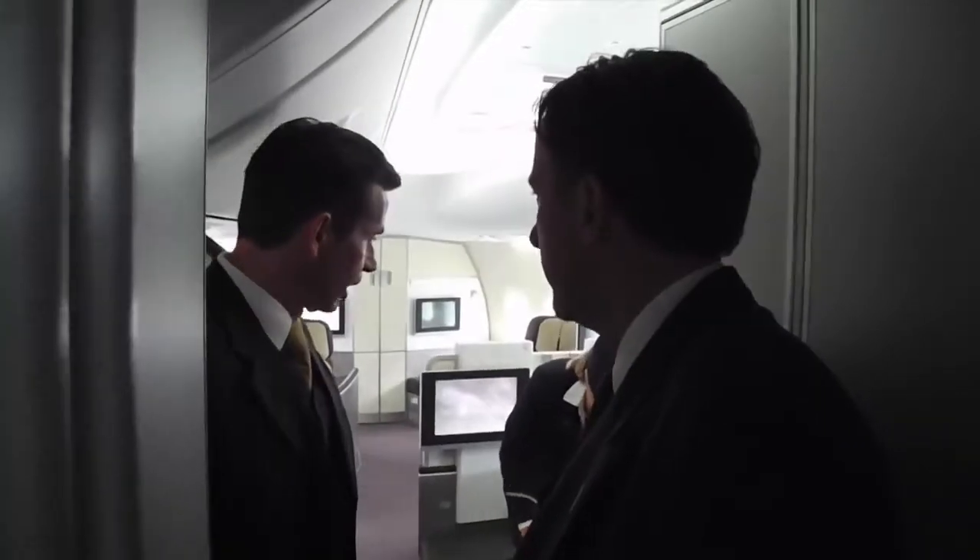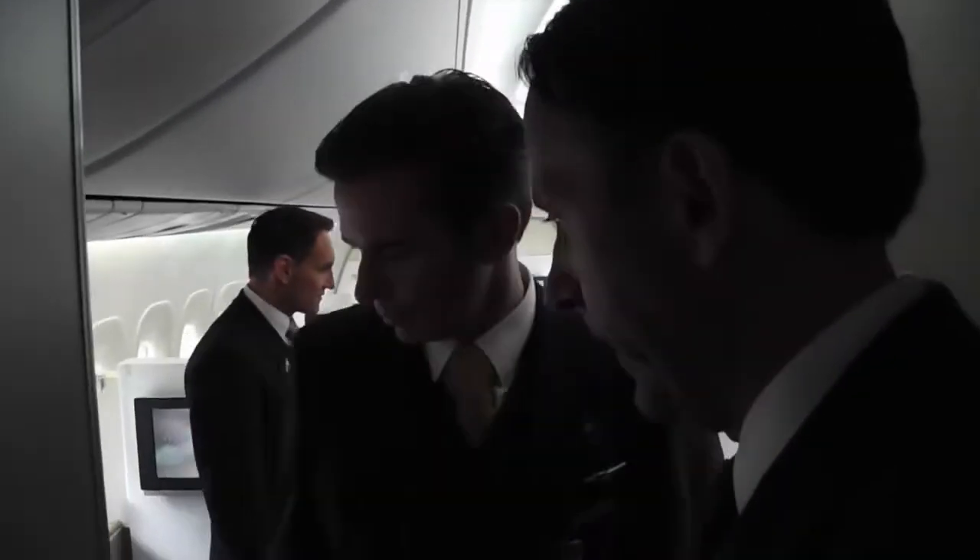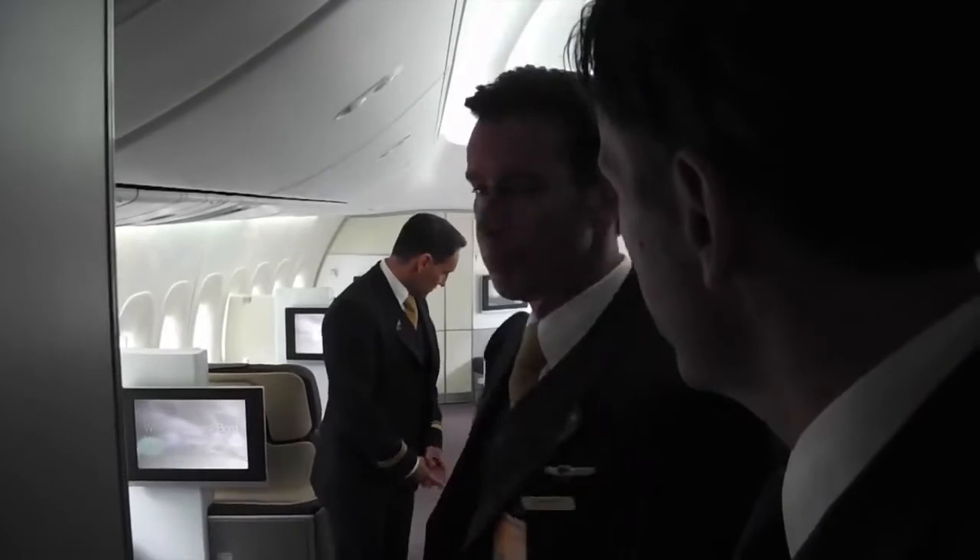So hello — everything is fine, we are just checking the cabin. And it seems to be perfectly done.